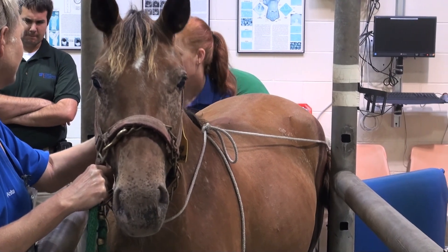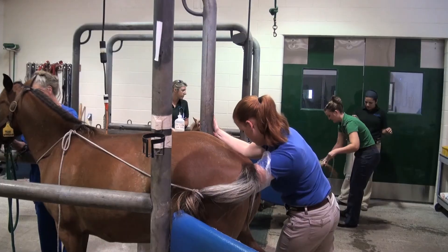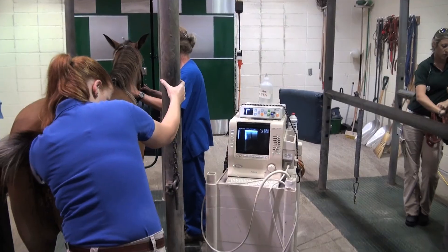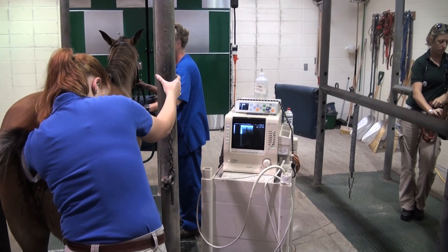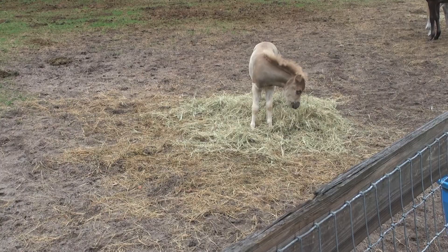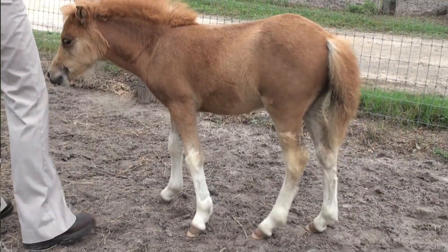Some of the primary ways that we will both diagnose as well as monitor a placental infection in a mare would include using ultrasound. We use ultrasound of the abdomen to look at the developing fetus and to monitor things such as fetal heart rate, which helps us know whether or not the fetus is in distress, whether it's developing normally, whether it's still alive.